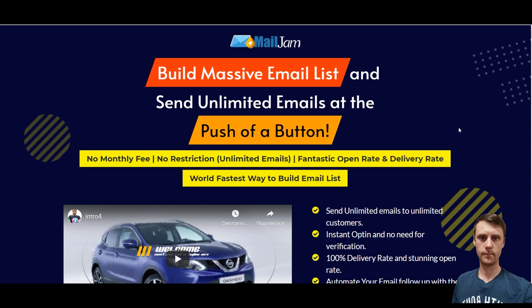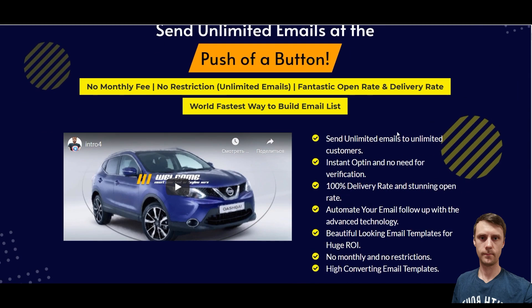Mail Jam is a cloud-based software which allows you to build a massive mail list and send unlimited emails at the push of a button. If you've been looking for an affordable autoresponder and can't pay for third-party autoresponders who charge a lot of money — for example GetResponse — this is the solution. There are no monthly fees, no restrictions, unlimited emails, great open rate and delivery rate. You can send unlimited emails to unlimited customers.